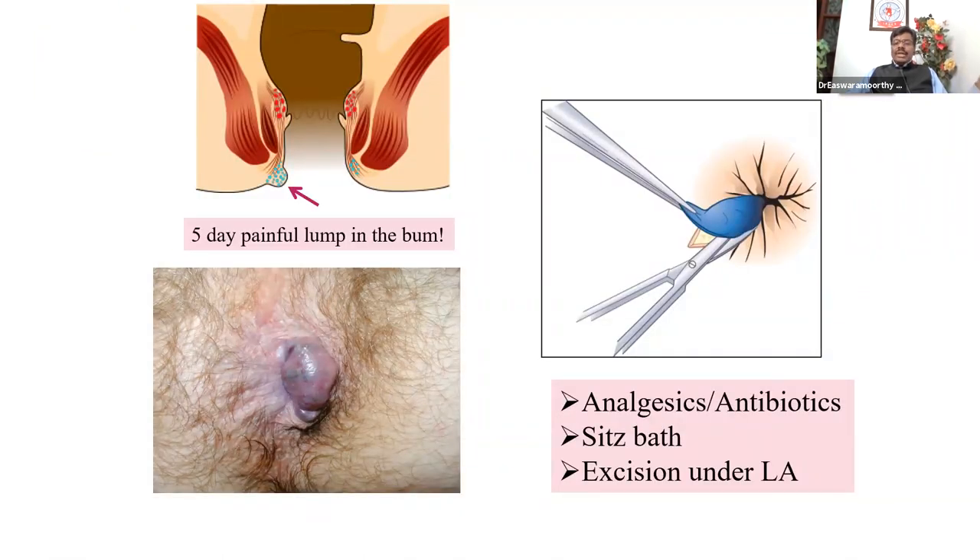The treatment is symptomatic, like what we did for fissure in ano — sitz bath and applying some ointment. If those are not helpful, you can do what we call excision of the hematoma. Under local anesthesia, you can de-roof the hematoma and remove the blood clot very easily. But normally we say there is no need for surgery because it is a five-day painful condition. If you encourage the patient to bear with the pain with adequate analgesia, high-fiber diet, less spicy diet, and frequent sitz baths, surgery is seldom necessary — we do excision only in about 10% of people.